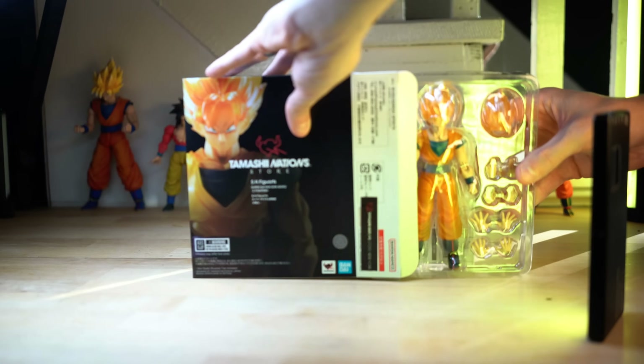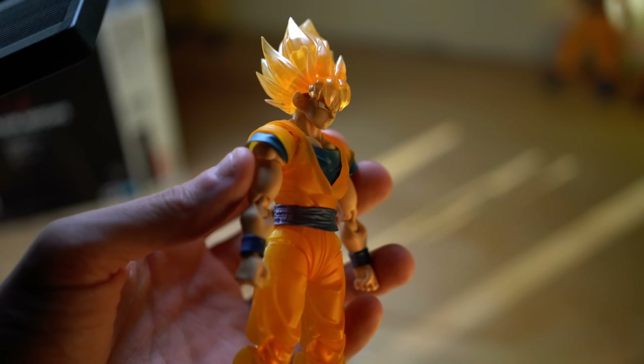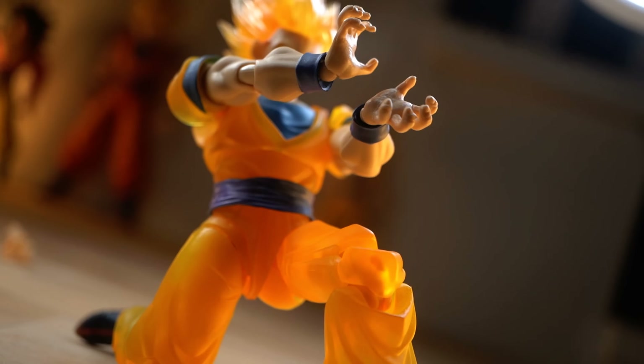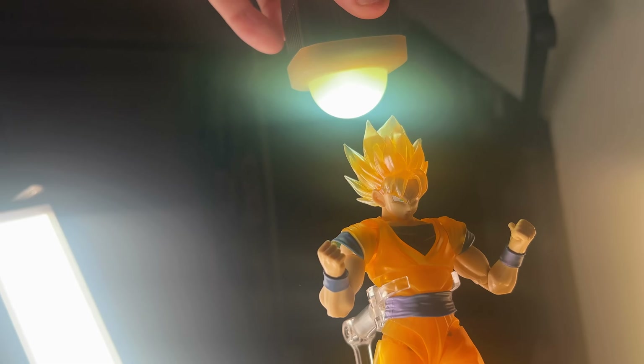I was totally expecting this new exclusive Goku to be just another Goku figure, but it really isn't. It's so much more than that. Let's open it up, check it out, and of course do some toy photography.